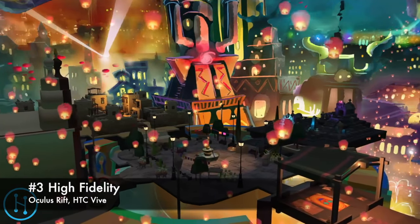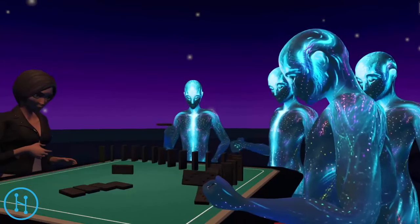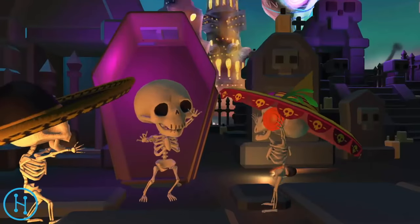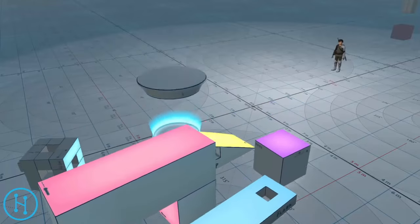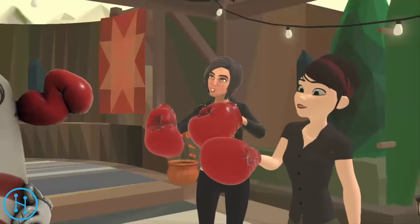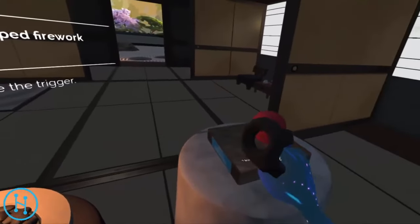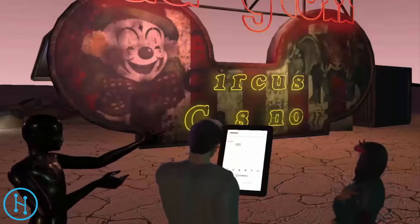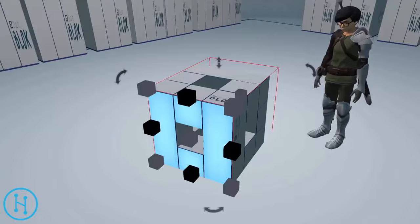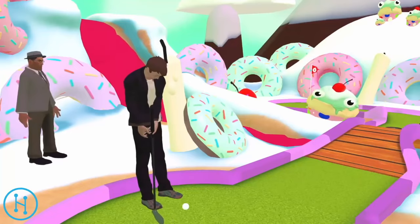Founded by Philip Rosedale of Second Life fame, High Fidelity has reportedly raised close to $40 million to develop their social VR offering. Like VRChat, High Fidelity is a sandbox environment allowing users to build their own virtual worlds and explore others, all interconnected in one limitless metaverse. The limitless design is achieved through a distributed computing model, meaning all users contribute computing resources to the platform. Users are quickly creating new worlds that offer multiple ways to interact. High Fidelity also features a marketplace where you can purchase avatars and other 3D elements. High Fidelity is available for download on their website and works with Oculus Rift, HTC Vive, or 2D Desktop on Mac and PC.